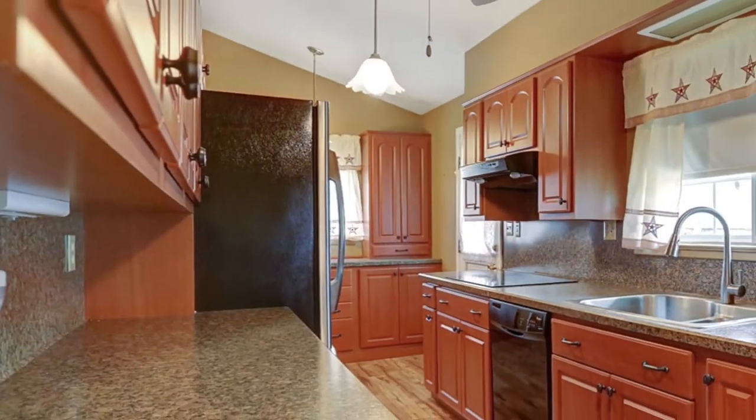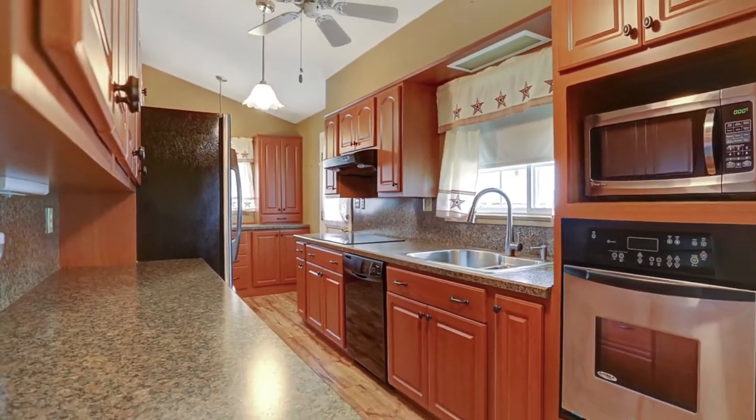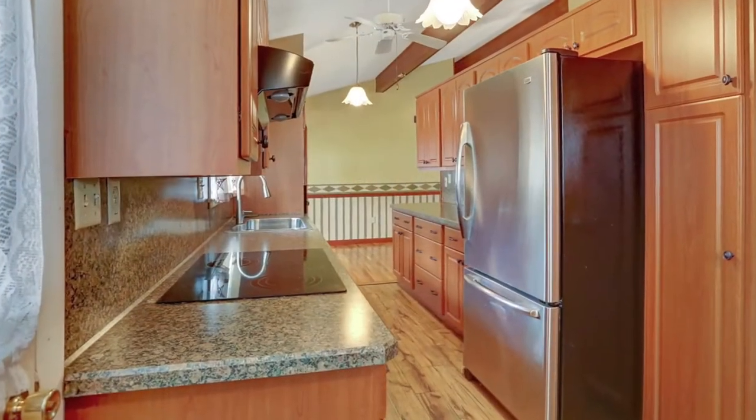The room then leads to the galley kitchen, which has been completely remodeled, including granite look counters, all-new cabinetry, and stainless appliances.